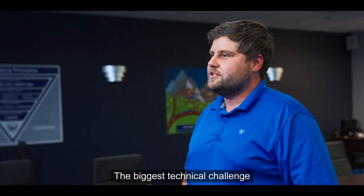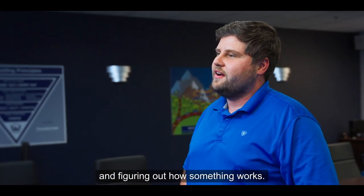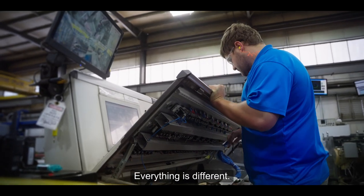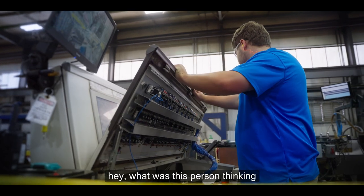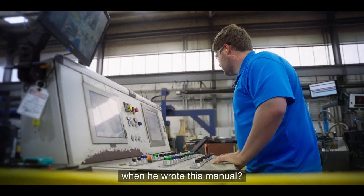The biggest technical challenge is basically reading the manual and figuring out how something works — how you wire it up, how you program it. Everything is different, so you have to go through and distinguish, like, what was this person thinking when they wrote this manual.